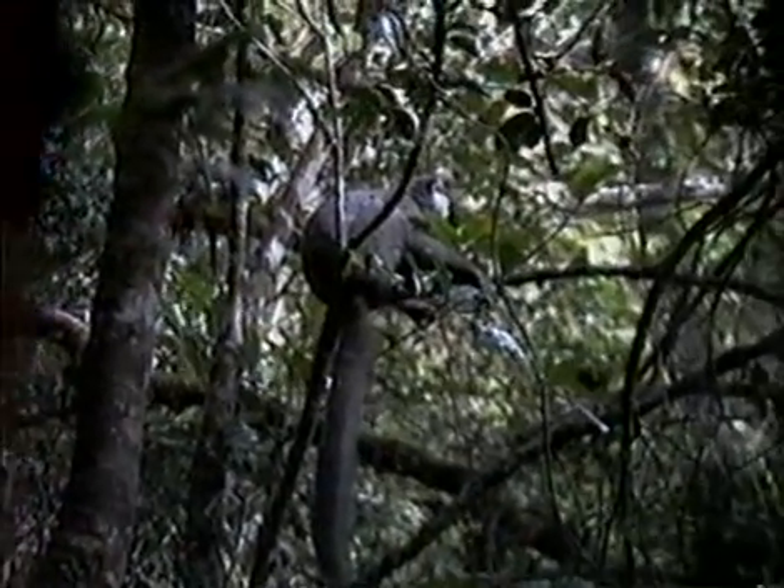Brown lemurs also have dental combs made up of their lower incisors and canines, which they use to groom themselves with rapid repeated movements of the head. Attempting to take observations on a two to four kilogram animal living high in dense forest cover can be quite difficult. It is sometimes hard to tell exactly what they are doing, even if you can see them fairly well. They are quite flexible and use their teeth to groom arms, legs, belly, flanks, and tail.